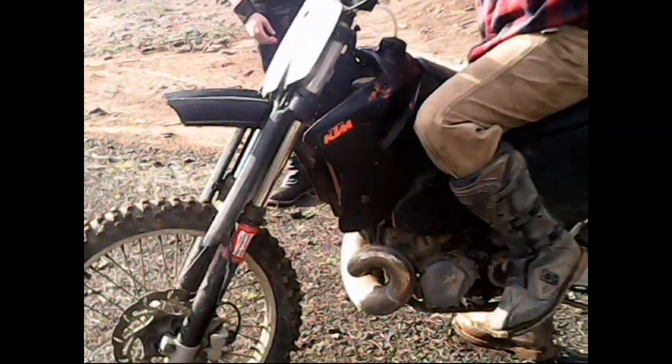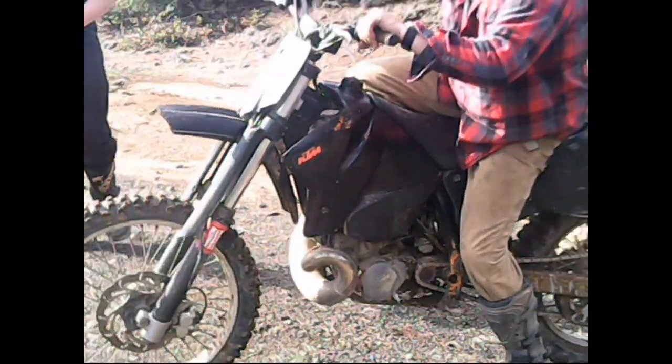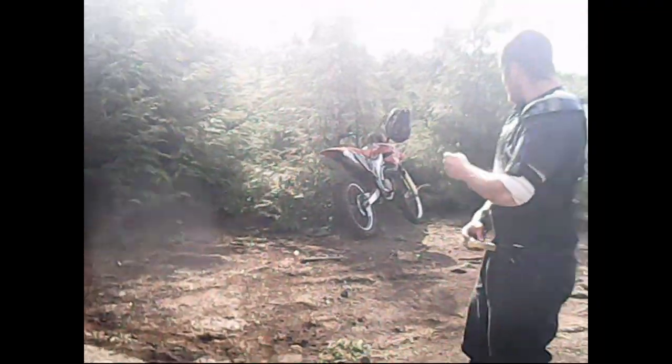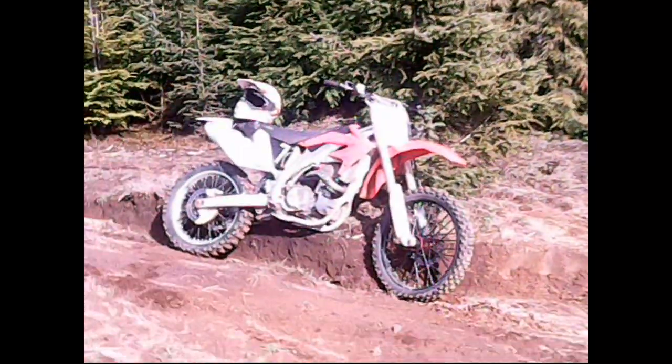There's what we're working with here: 98 KTM, a little ripper, 04 CRF 450R, 07 CRF 450R.